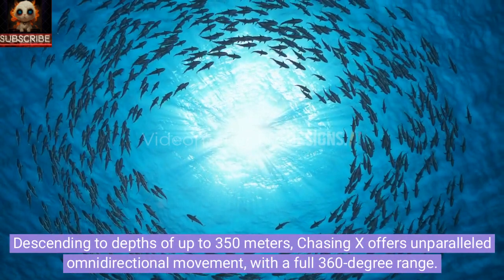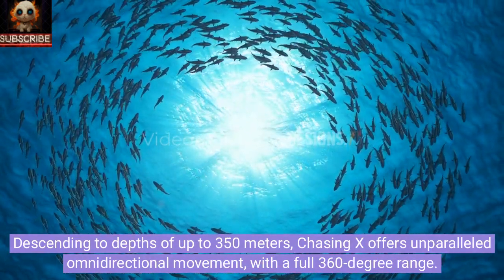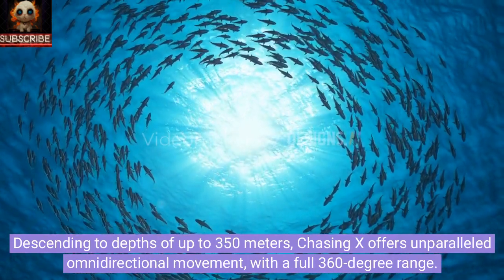Descending to depths of up to 350 meters, Chasing X offers unparalleled omnidirectional movement with a full 360-degree range.